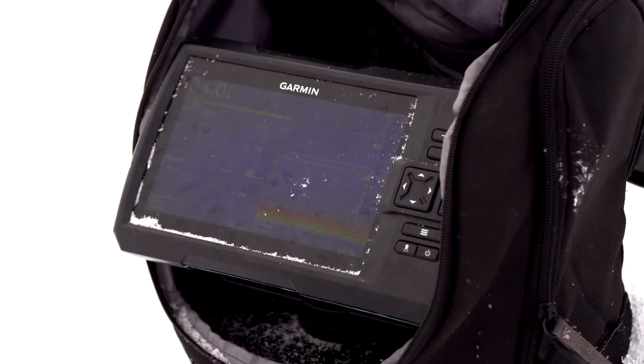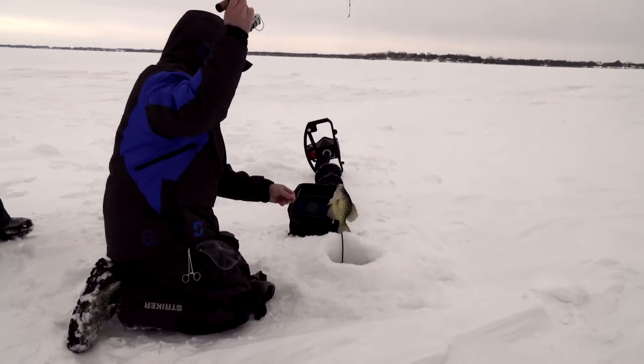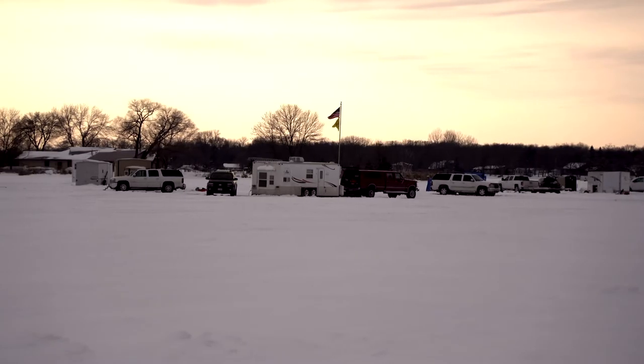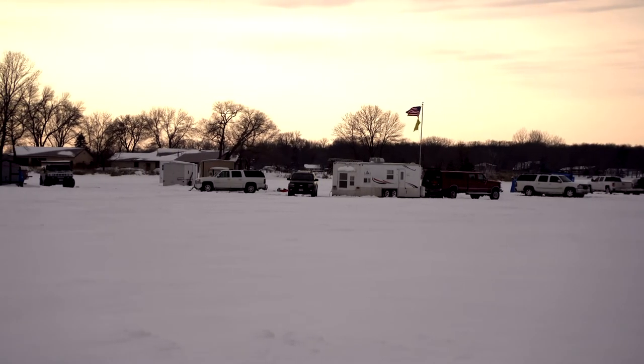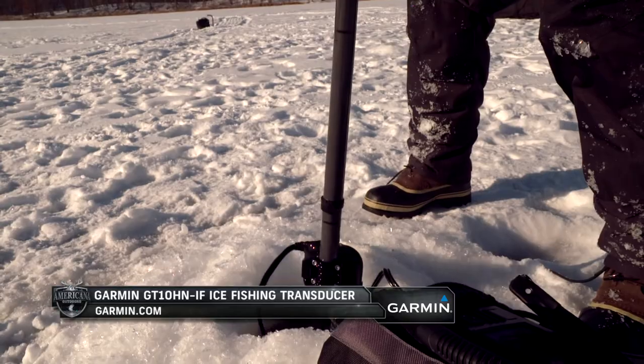Ice fishing is really a huge growth category in the fishing industry. Even since when I was a kid, fishing has changed tremendously. We obviously didn't have big crankdown houses on wheels with TVs in them and all that kind of stuff. It was more you just sat there with your jiggle stick. If you had a flasher, that was awesome. Today, ice fishing is a very high-tech, very advanced fishing.